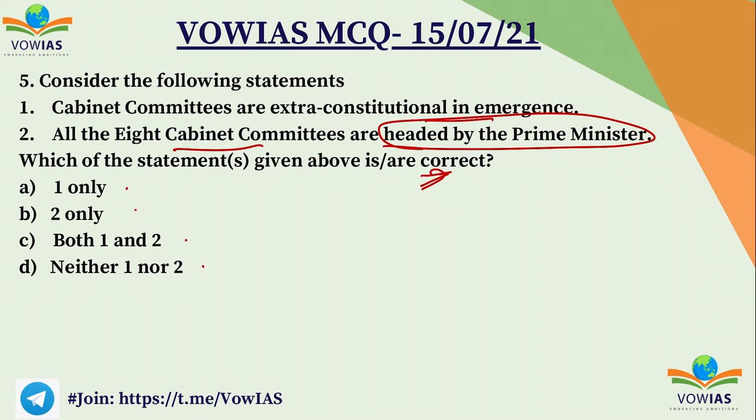Cabinet committees are extra-constitutional in nature — they are not constitutional — so the first statement is right. But the second statement is wrong because only six cabinet committees are headed by the Prime Minister. The cabinet committee on parliamentary affairs and the cabinet committee on accommodation are both headed by the Home Minister. So the second statement is wrong, the first is right, and A, one only, is the correct answer.